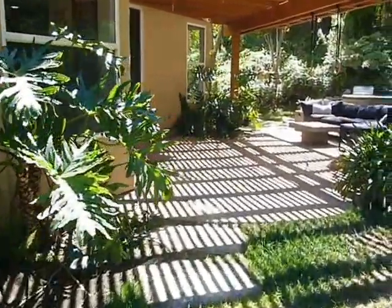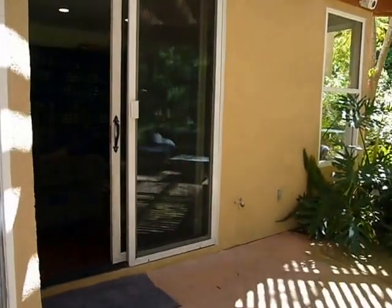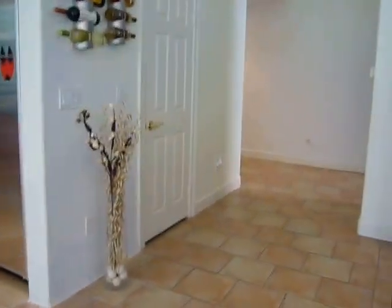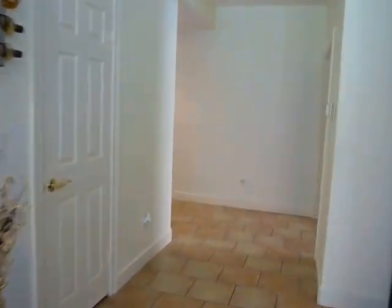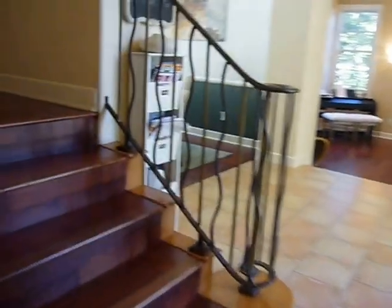I'm going to walk you quickly back into the house and then we'll see the upstairs, the second floor. Back into the entryway and up these nice wooden stairs with hardwood floors, and we get to the upstairs.